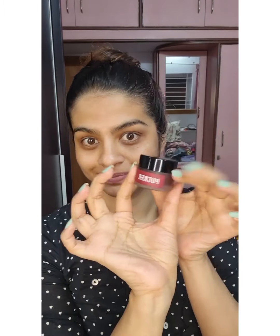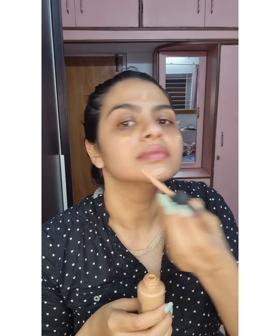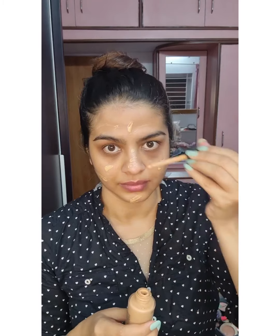My favorite lip balm is called Pucker — you can get it on my car. It's a very good lip balm, tastes amazing and smells good as well, and gives a little tint. This is MAC foundation and I am just dropping it all over my face.